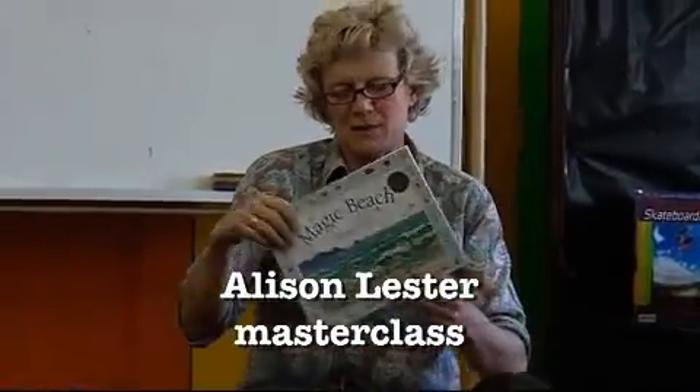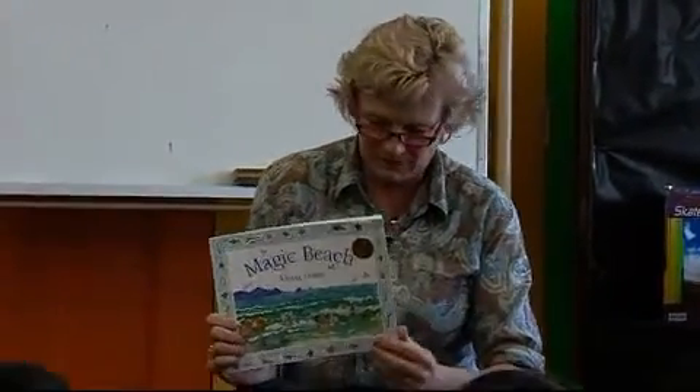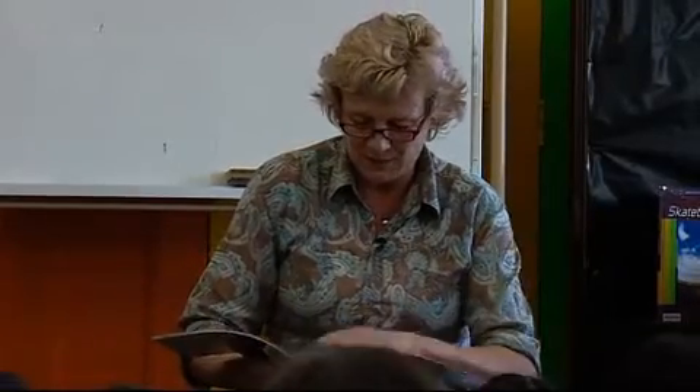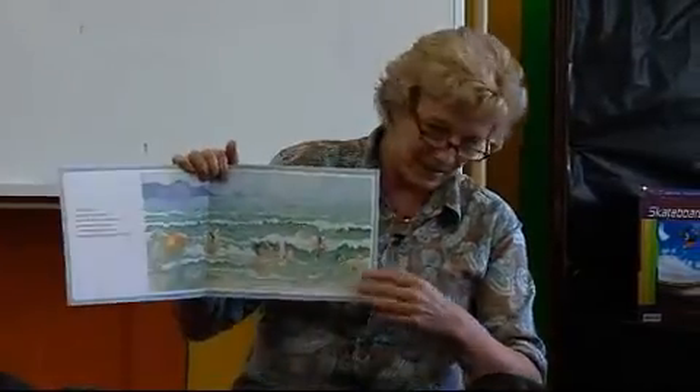Before I did Are We There Yet, this was my most popular book in Australia by far. Imagine has been the most popular international one — it's been translated into about 10 different languages. This has never been translated, but this is a popular Australian one.